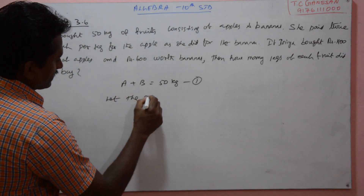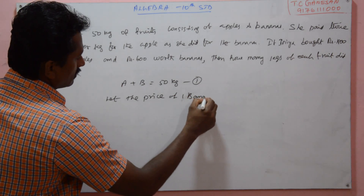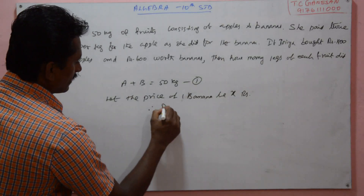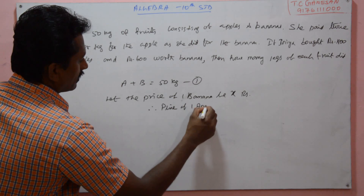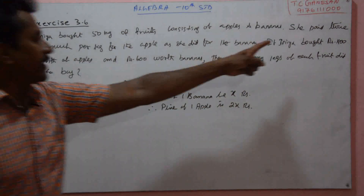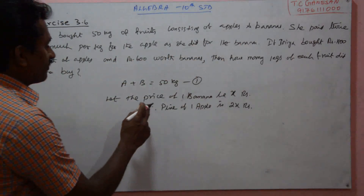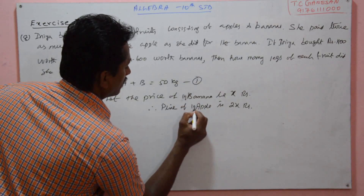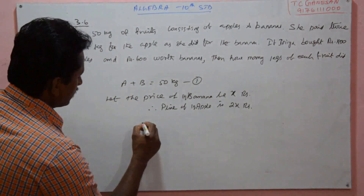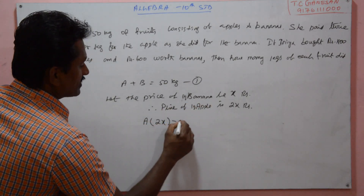She paid twice as much per kg for the apple as she did for the banana. Let X represent the price of 1 kg of banana in rupees, therefore the price of 1 kg of apple is 2X rupees, because she paid twice as much per kg for the apple as she did for the banana. If Inia bought 1800 rupees worth of apples, that is A number of kg times price for apple 2X is equal to 1800.